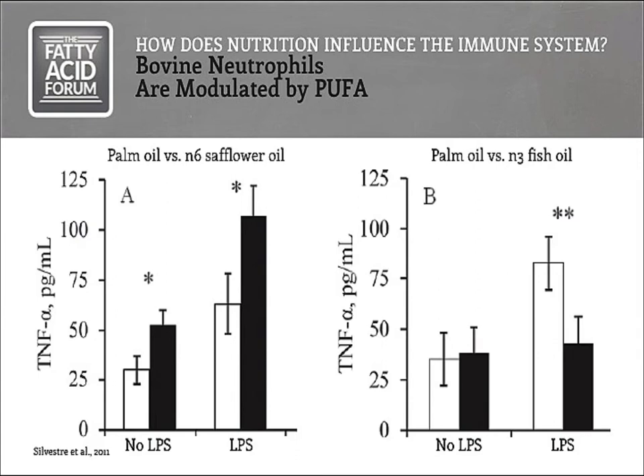Regardless of the mode of action, what impact do these polyunsaturated fatty acids have on bovine immune cells? Some nice data from the Florida group, using palm oil as a control, showed that immune cells — whether or not stimulated by an inflammatory signal — had greater expression of inflammatory cytokines like TNF-alpha when exposed to an omega-6 fatty acid. Conversely, when exposed to omega-3 fatty acids from fish oil, the responsiveness to endotoxin went to essentially zero, greatly dampening the inflammatory response. This is exactly what we would expect from the mouse literature and suggests that cows can respond to these bioactive fatty acids as long as we can deliver them.